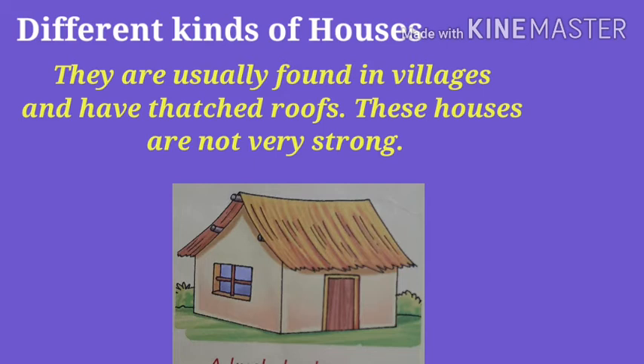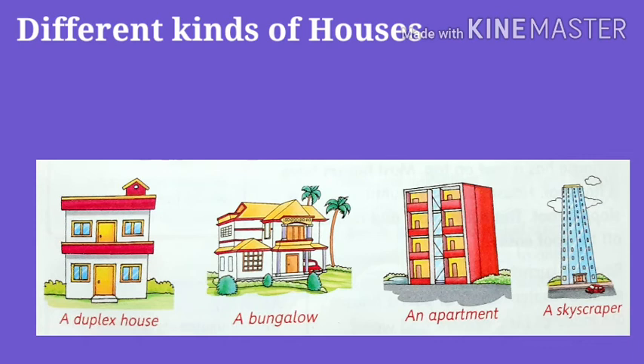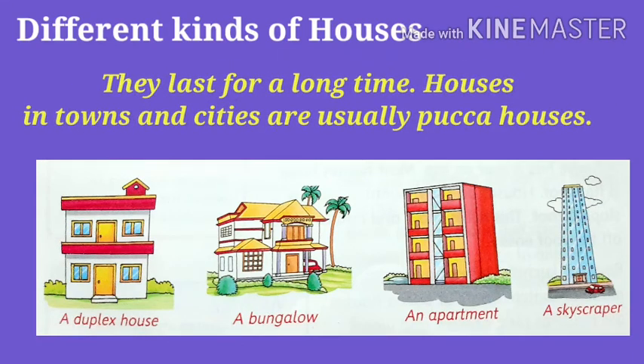Thatch means dried straw that is used to make roofs. Pakka houses are strong houses made of bricks, cement, steel and stone. They last for a long time.